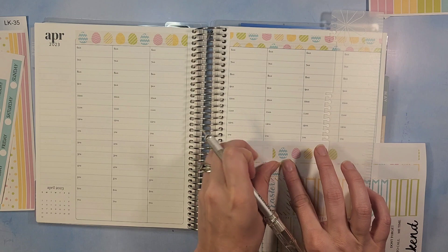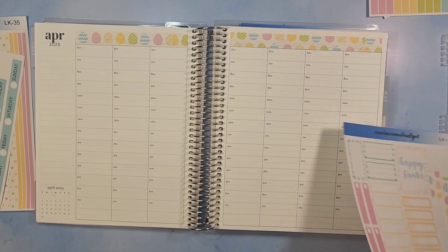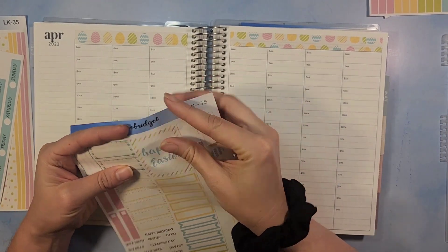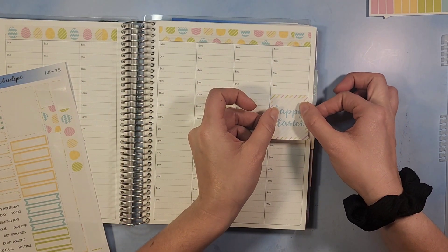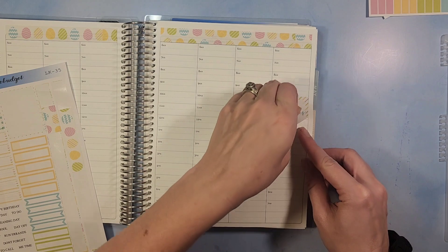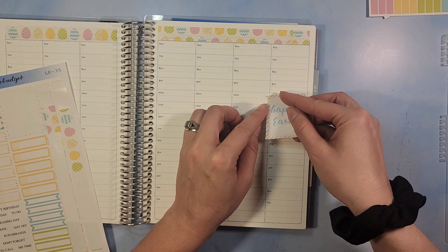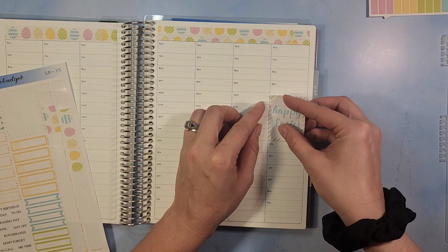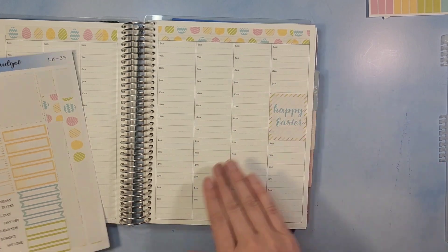We're getting this recorded pretty late in the week, so I'll actually be able to put a few extra things in that I've already done. We're going to take this sticker that says 'Happy Easter' and stick it on Sunday, right here in the center.